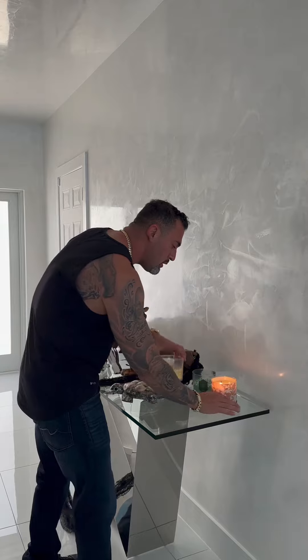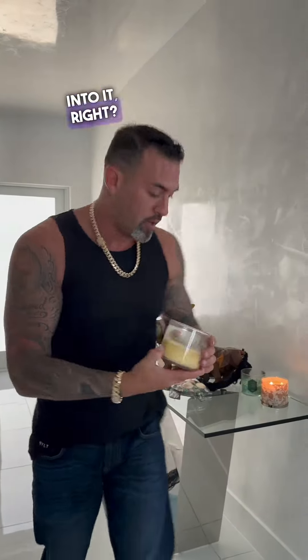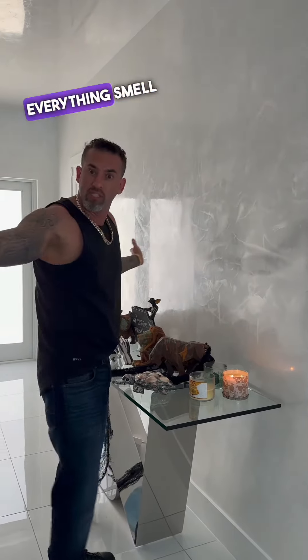When you have candles with scent, the scent has oils in it, right? So what happens when it's on — the oils go in the air and it makes everything smell good.